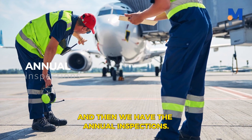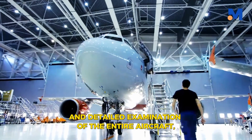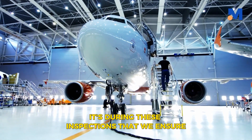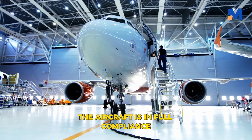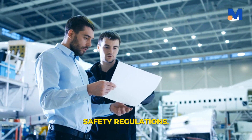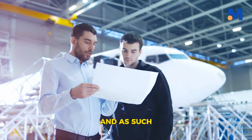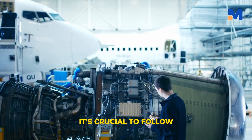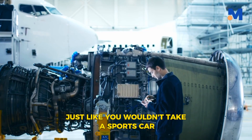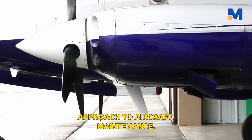Then we have the annual inspections. These are the most comprehensive of all, involving a complete and detailed examination of the entire aircraft from nose to tail. It's during these inspections that we ensure the aircraft is in full compliance with the Federal Aviation Administration's safety regulations. But it's not just about following a checklist — each aircraft is unique, and it's crucial to follow the manufacturer's instructions for specific maintenance tasks. Just like you wouldn't take a sports car to a truck mechanic, you wouldn't use a one-size-fits-all approach to aircraft maintenance.